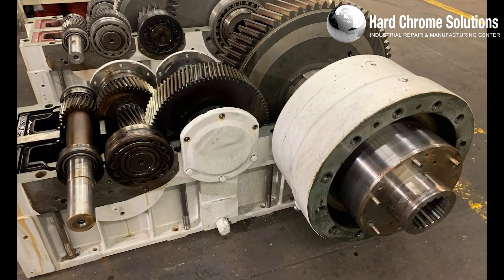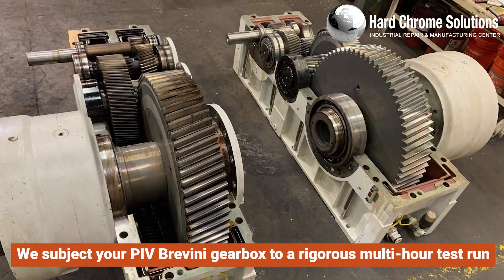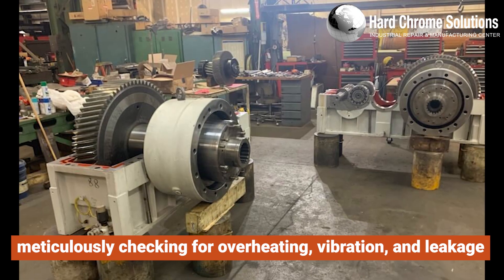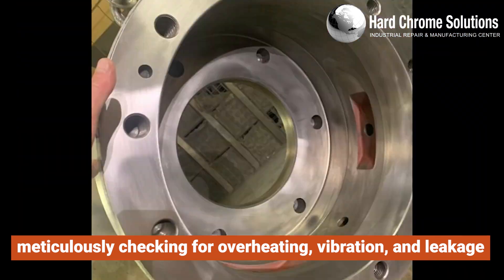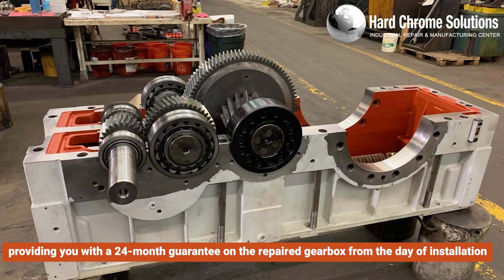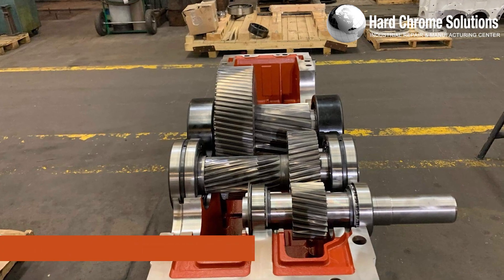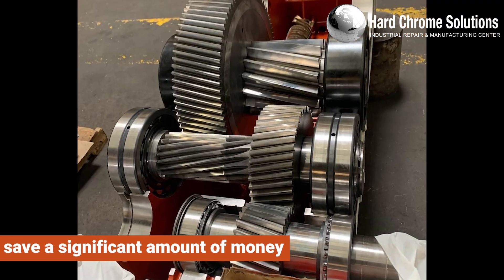To ensure the highest quality, we subject your PIV Bravini gearbox to a rigorous multi-hour test run, meticulously checking for overheating, vibration, and leakage. This thorough testing is part of our commitment to providing you with a 24-month guarantee on the repaired gearbox from the day of installation. By choosing Hard Chrome Solution, you can save a significant amount of money compared to purchasing a new PIV Bravini gearbox.